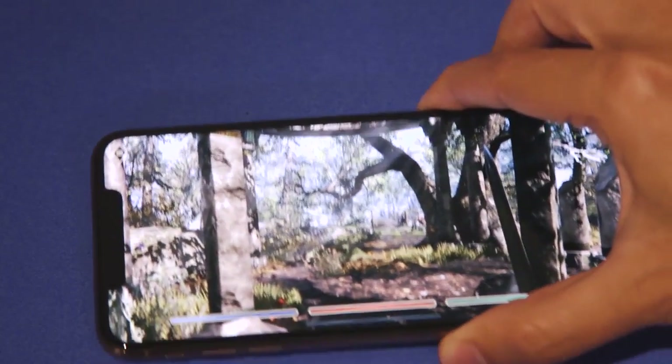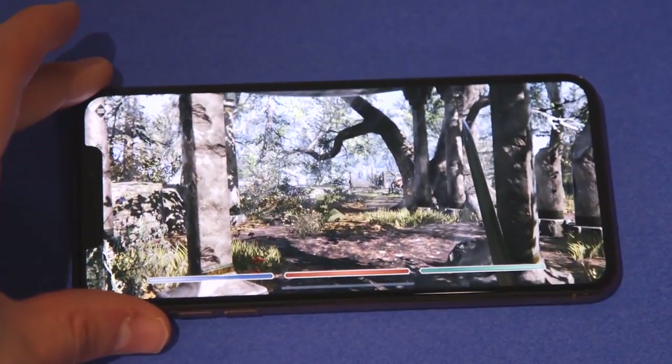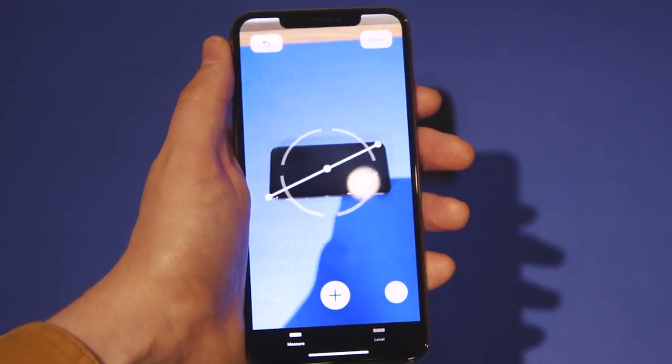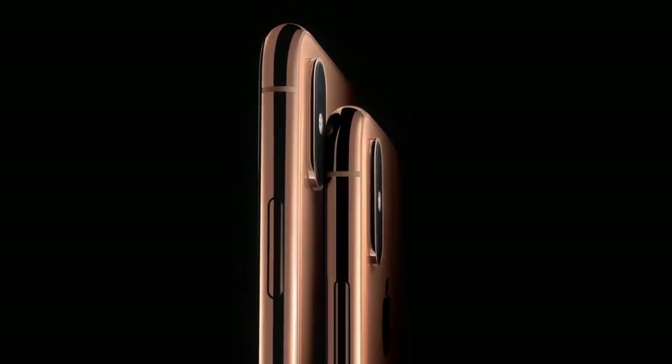The most noticeable feature is the huge OLED screen on the XS Max. It's 6.5 inches on the diagonal, bigger than any other on an Apple phone. But the XS Max starts at $1,100 and could cost you up to a grand and a half.